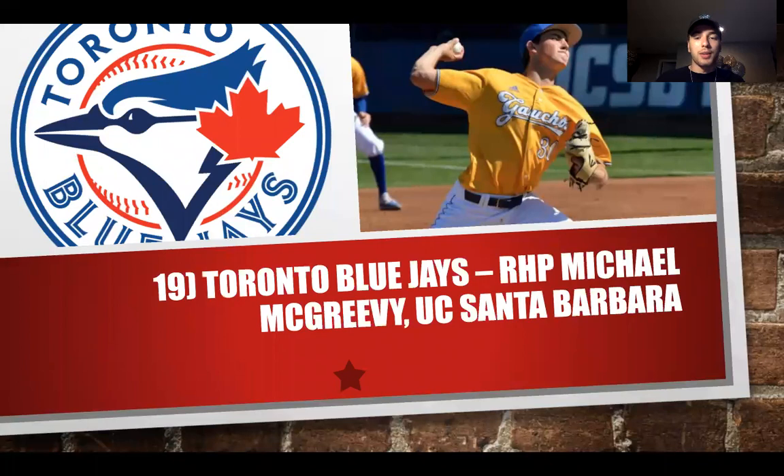At number 19, the Toronto Blue Jays select Michael McGreevy from UC Santa Barbara. He provides an interesting opportunity — Toronto has been building out their rotation. They have the lineup, which is already top 10 in the league, but they want to continue building the rotation as well. This draft class is pitcher heavy, and there are some really quality arms to find after 15. Toronto has done a really nice job balancing pitchers versus hitters in the draft and free agency. I love this pick for the Blue Jays.